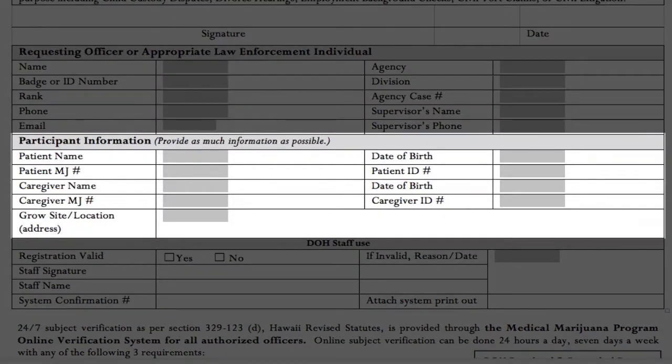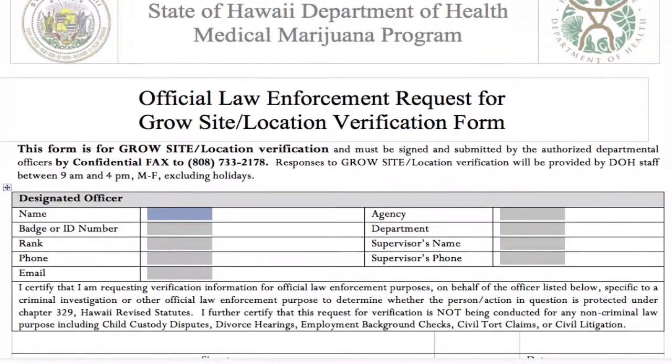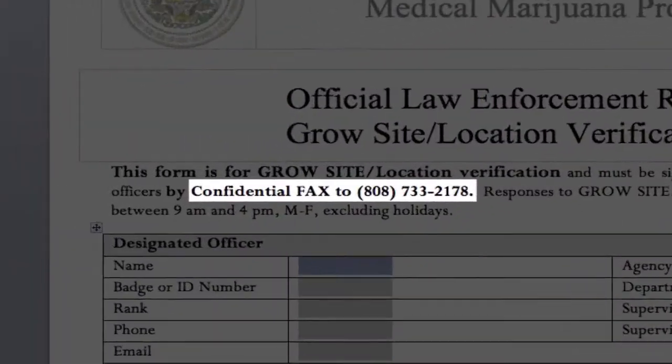Complete as much information about the grow site address as possible, including house number, unit number, street address, city, and zip code. The more information you provide, the more likely the search can be verified. Vague information — like the description of a property, the use of unofficial street names, or the omission of an apartment or unit number — will likely result in a search that cannot be verified.